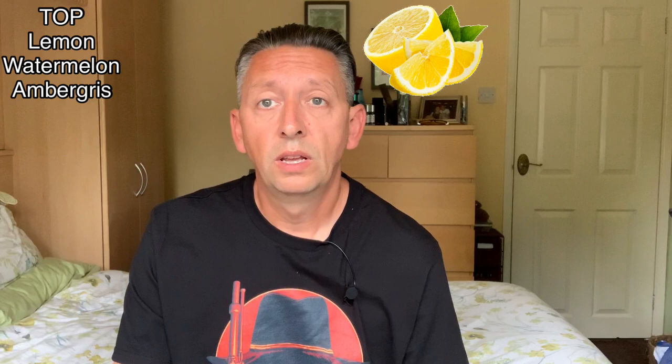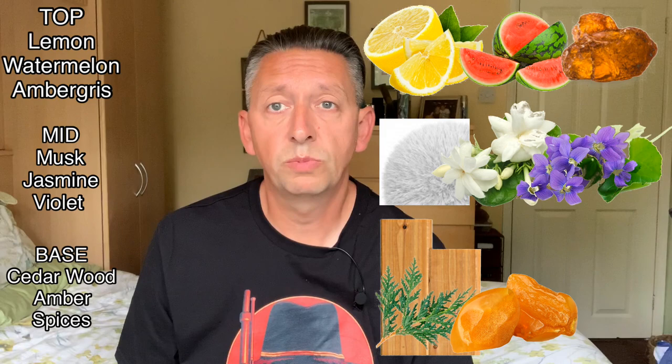Let's look at the notes. In the top you've got lemon, watermelon, and ambergris. In the mid you've got musk, jasmine, and violet. And in the base you've got cedarwood, amber, and there are also spices in there.